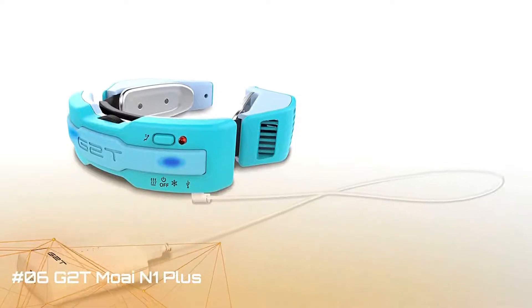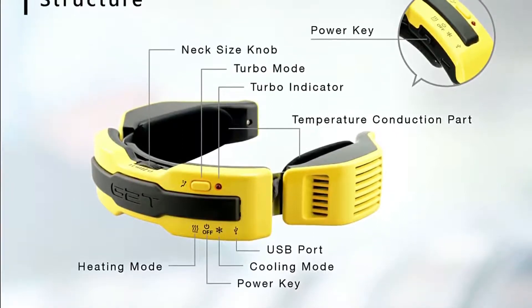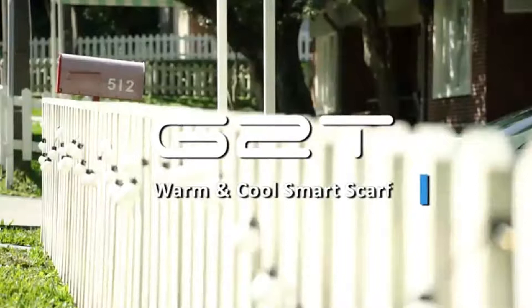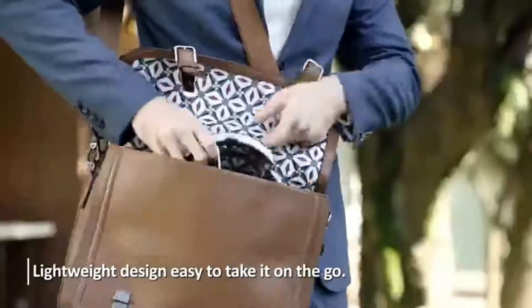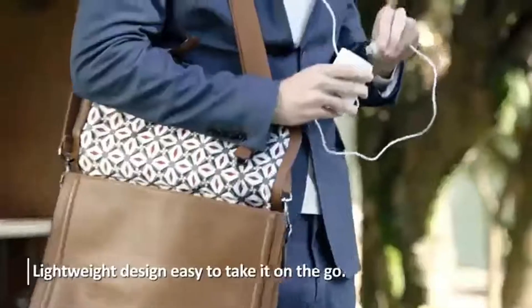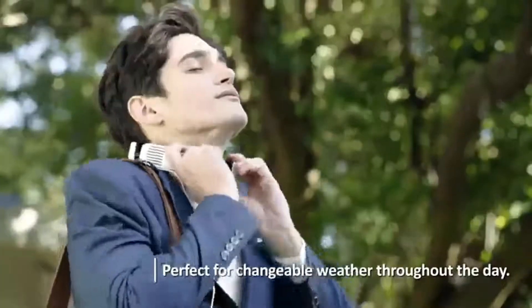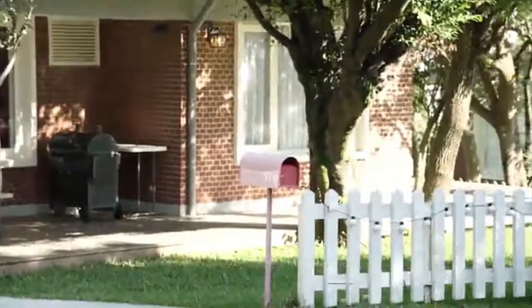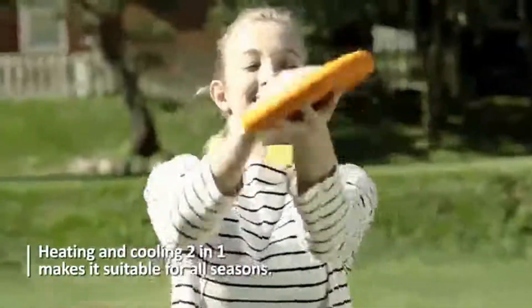G2T-N1 Plus: Portable 2-in-1 electric scarf for warming and cooling, a wearable neck warmer that works extremely well in winter and for cold waves. The G2T-N1 is able to heat up your neck and increase body temperature efficiently. Unlike ordinary neck warming wraps, it provides a more compact size and design, helping you keep warm at home, in the office, in the car, commuting, and all other situations.